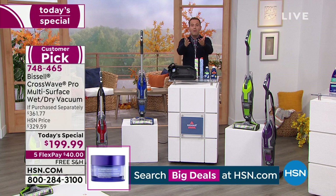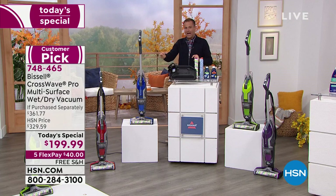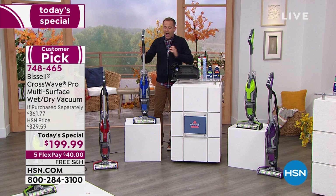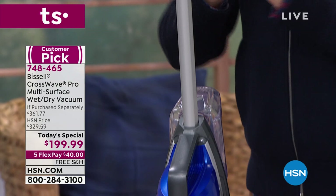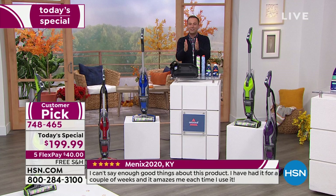Before we launched tonight, Bissell had this available around the country for $299, and they just put the price up to $329 because the price of seemingly everything is going up. HSN locked in this price months ago. This is your last ever opportunity to get the Bissell CrossWave Pro at a price of under $200.